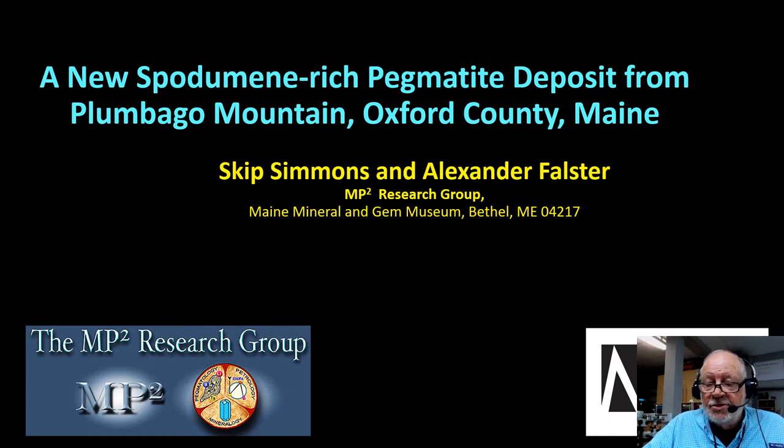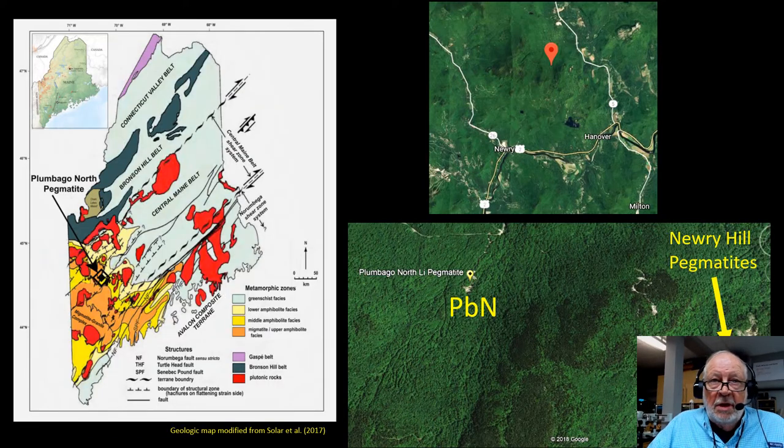It's a spectacular pegmatite with huge crystals and is going to be a very important source of lithium in the future. The deposit is located in western Maine in Oxford County, located about here on this geologic map, where you can see it's on the northern margin of the migmatite granite complex near the contact with the amphibolite facies rocks. The deposit is on Nuri Mountain, just north of Nuri, Maine, about one mile northwest of the famous Nuri Hill pegmatites on Plumago Mountain.